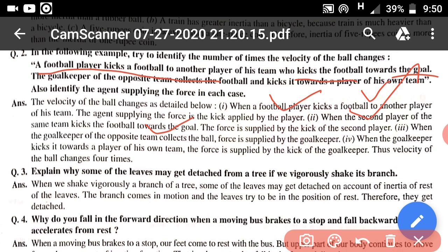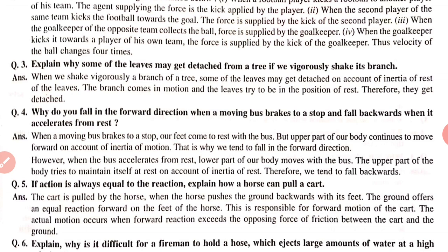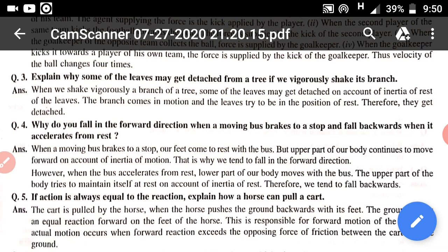The next question: why do some leaves get detached from a tree whenever we shake the branch vigorously? Whenever the branch of the tree is shaken very strongly, due to the inertia of rest the leaves tend to remain at their position of rest. The branch moves but the leaves want to remain at their previous position, and they get detached due to the inertia of rest.